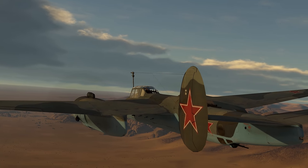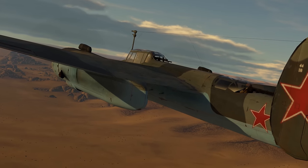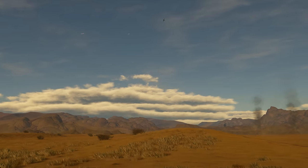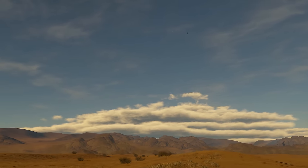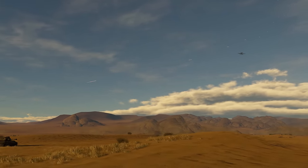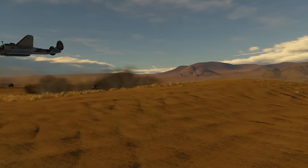The Tu-2 frontline bomber is one of the most versatile aircraft of its class. This is a fast aircraft with access to excellent suspended armaments that is also equipped with great guns. It can single-handedly turn the tide of a battle, easily dodging incoming fire.